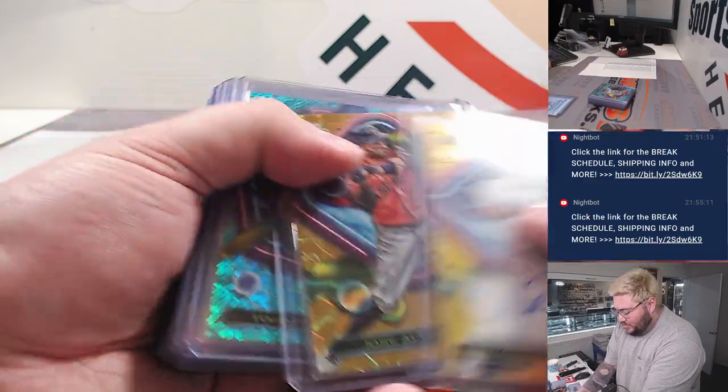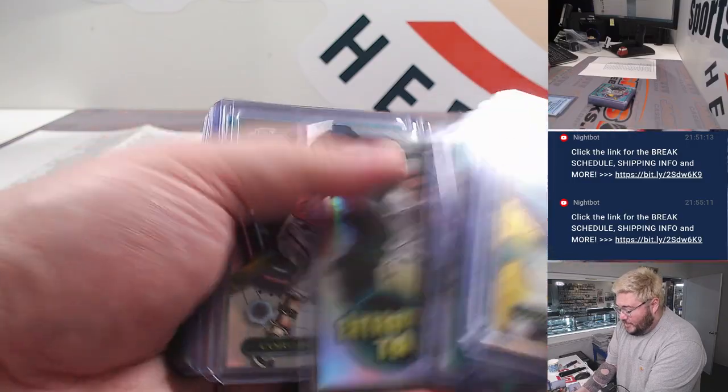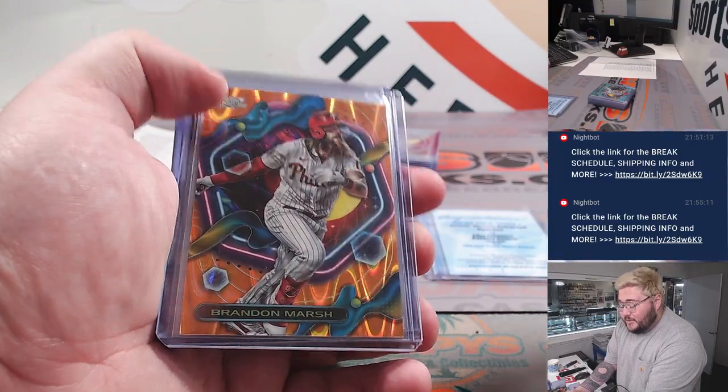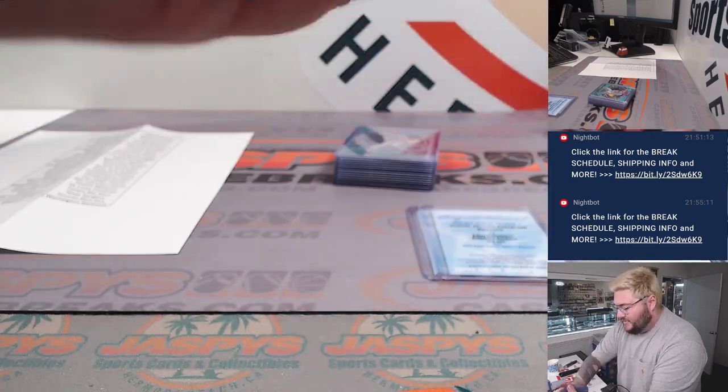Oswaldo Cabrera Gold — some nice golds in here. The whole case: oranges, red, black Eclipse, orange Brandon Marsh second year. Some great, great stuff in this first half case.